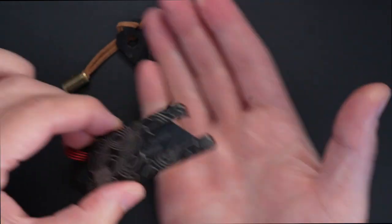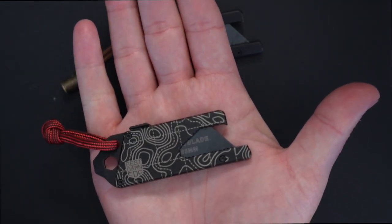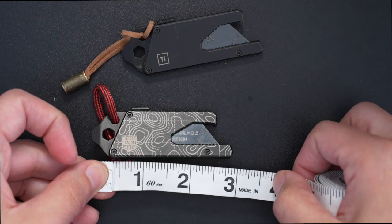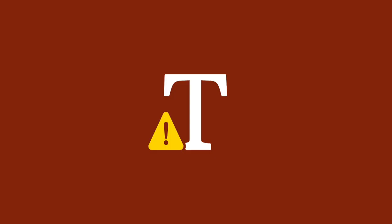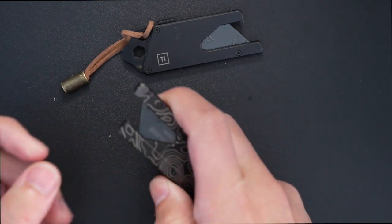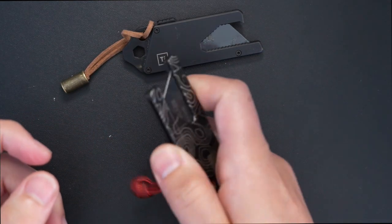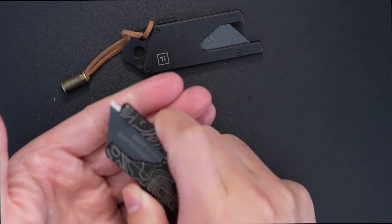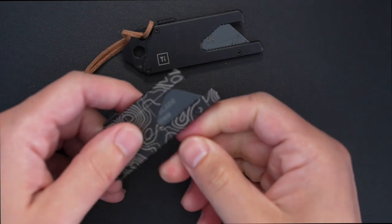Look how tiny this thing is comparative to my hands — and I have feminine hands — so this joint is absolutely tiny. It measures approximately three inches in length. It's essentially a mini pocket utility knife. It's got a really easy push-out system with a couple of clicks. As you can hear, it's very audible — one setting, two settings. Very cool.